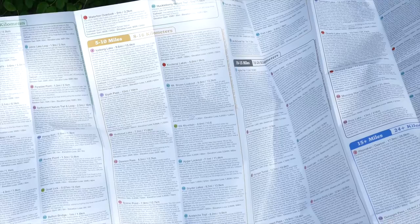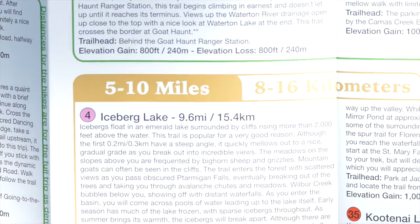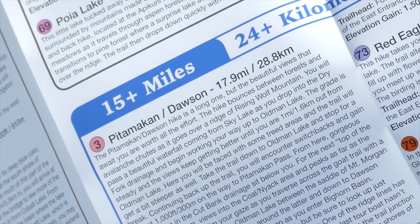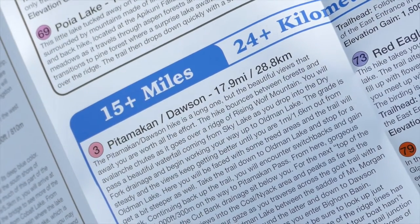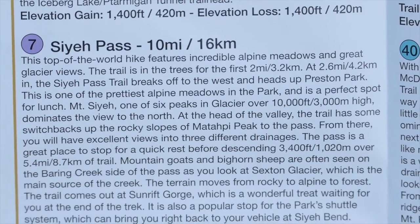On the back side is the guide side. Instead of easy, moderate, or strenuous — which can be really subjective — I broke it up into 0 to 5 miles, 5 to 10, 10 to 15, and 15-plus miles. There are descriptions giving you an idea of what the trail is like, the elevation change, and how to find the trailhead. All of this is printed on plastic, so it's waterproof and tear-resistant — easy to throw in your pack and open and close a million times.